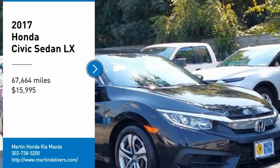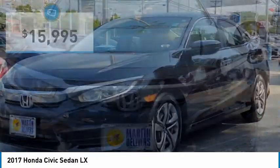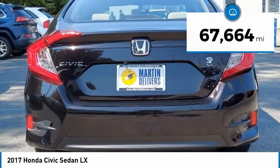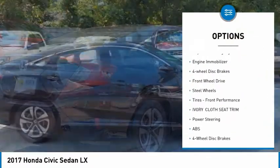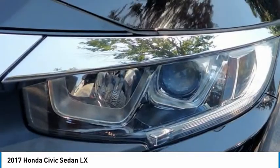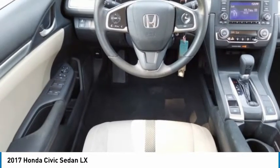Stop by and take a look at the 2017 Honda Civic — practical, awesome gas mileage, and incredibly reliable — priced below $20,000. This vehicle has less than 70,000 miles. Some of this vehicle's great options include tire pressure monitor, brake assist, traction control, stability control, daytime running lights, engine immobilizer, four-wheel disc brakes, FWD, steel wheels, and front performance tires. Drive away with a great deal on this vehicle — call or stop in today.